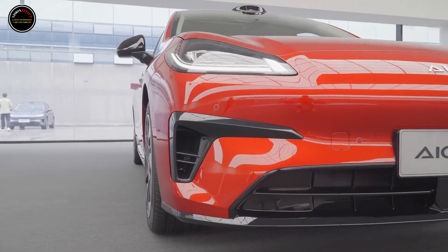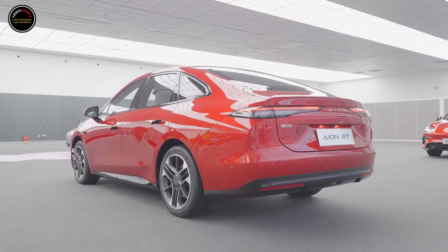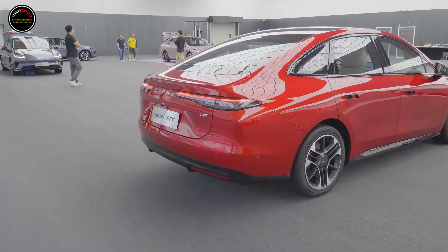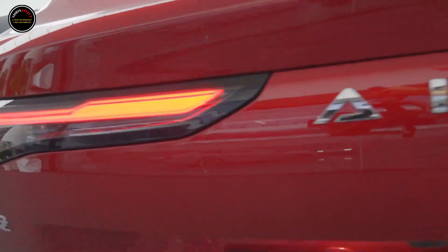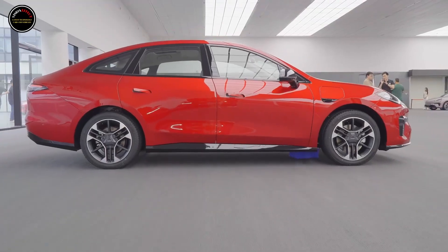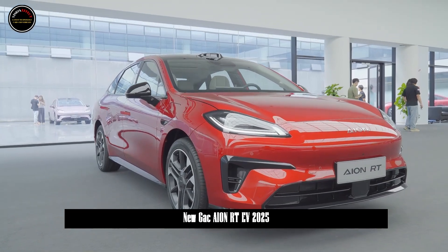On September 26, AION's new sedan AION RT officially started pre-sale. The new car has released a total of four configuration models, with prices ranging from 119,800 to 169,800 yuan.